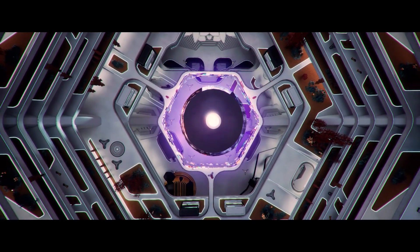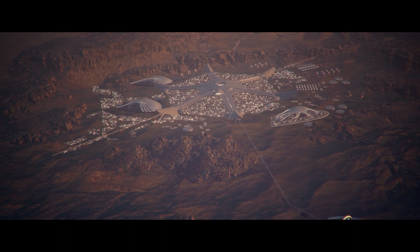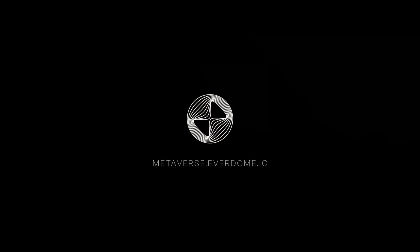Watch our next video where we explain more on Everdome City's civilization and how we allow true interaction in an extraordinary digital environment. Join us in making the incredible possible.